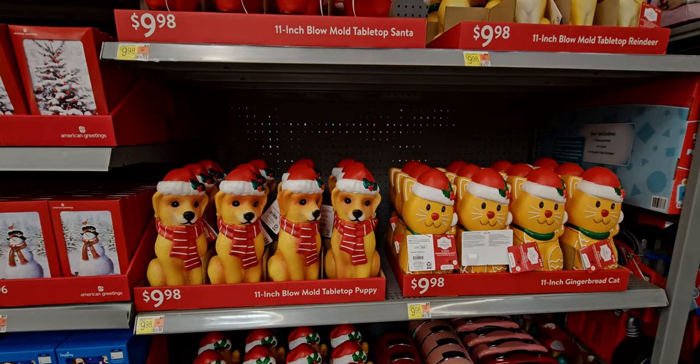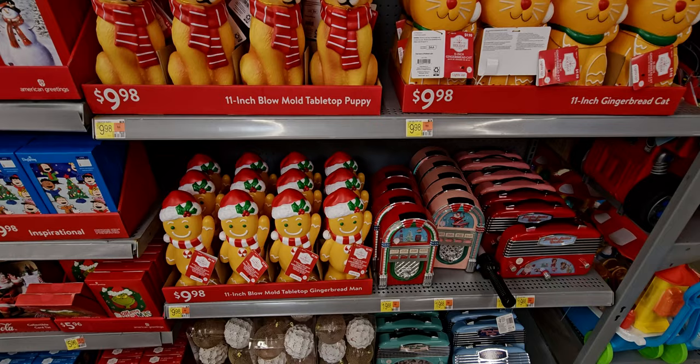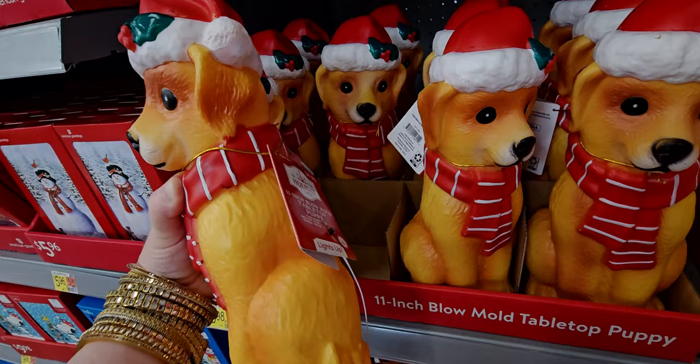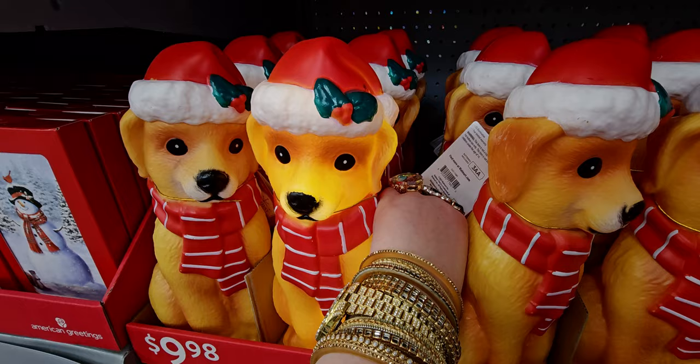Hi everybody, welcome back to my channel, it's me Sarah Star. I am at Walmart — Christmas here at Walmart! I am so excited, I had to come back and see what else has been added. There are new things added. I'm so excited, like these — oh my gosh — these cute little 11-inch blow mold tabletop puppies. So cute! Nine dollars and 98 cents. Let me go ahead and light it up for you guys. Look at him — his little Christmas scarf and hat!